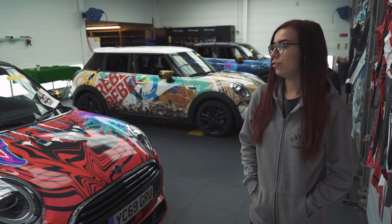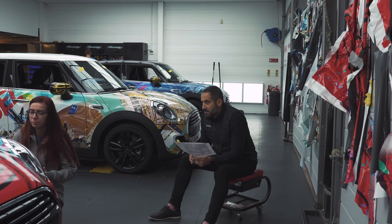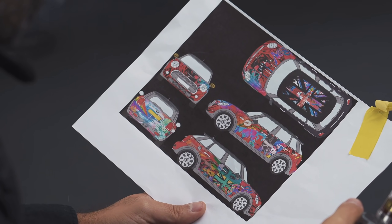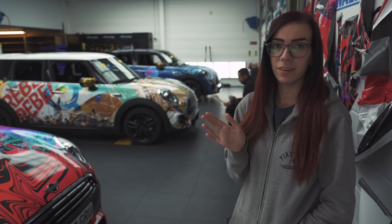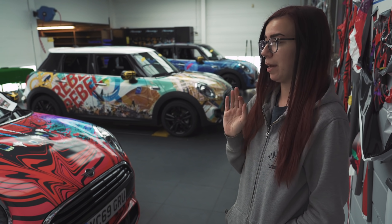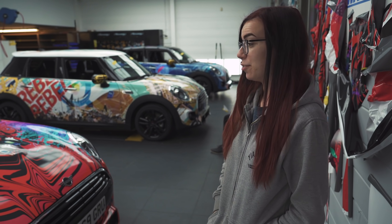So we're just checking over all three minis now, just bulletproofing it. Bert's checking over every single bit of the design. So far I'm happy with them — I've done my checks. Bert's doing his final checks. If he picks up anything, he'll let me know so we can get them perfect. Other than that, I've enjoyed doing it.